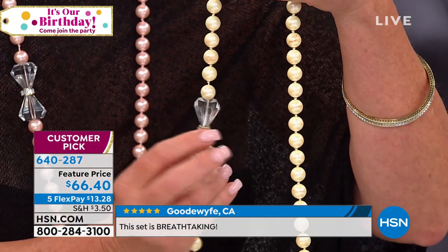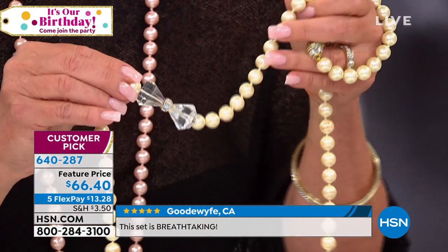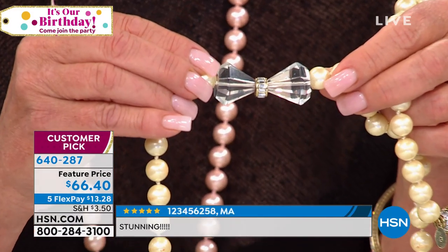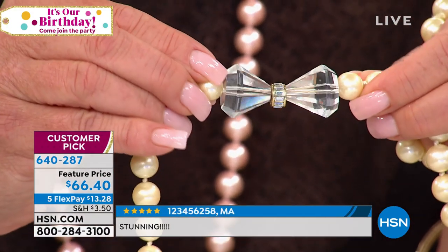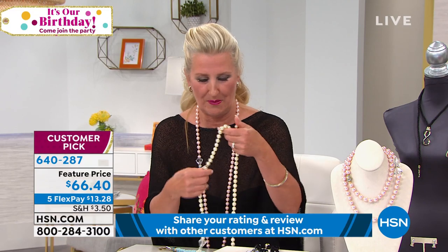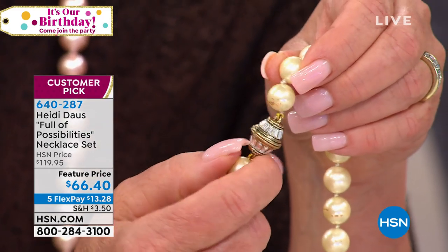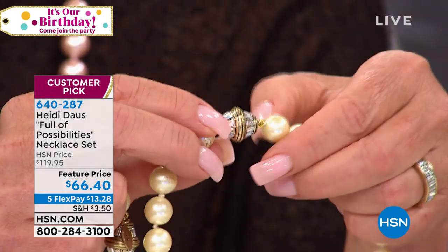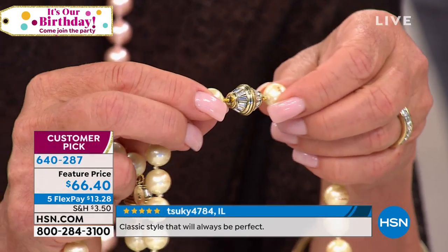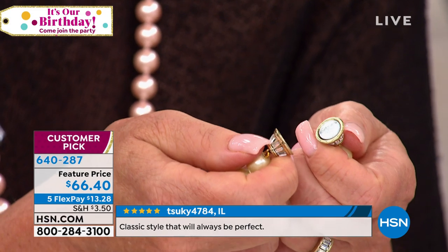Those are all Swarovski crystals in this roundel form. Look at that bow — we're going to hold it still and show you all the way around. Those are all Swarovski crystals. The clasp is also beautifully done in Swarovski crystals — you can see all baguettes as well. I've never done that before with this necklace. Now it looks like perhaps you have to screw it.